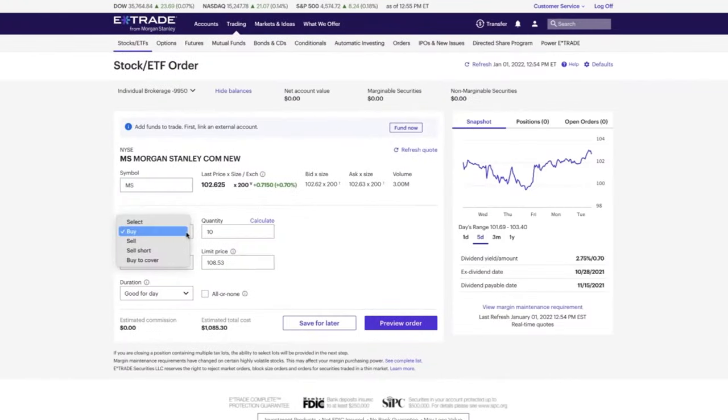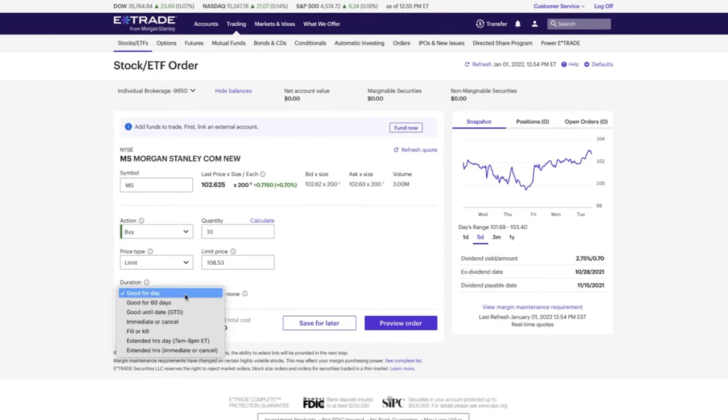To invest, just put in how many shares you want or how much you want to spend. Click buy, confirm, and boom — you are an investor.